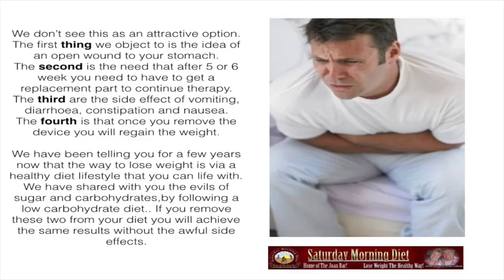We don't see this as an attractive option. The first thing we object to is the idea of an open port to your stomach. The second is the need, after 5 or 6 weeks, to get a replacement part to continue therapy. The third are the side effects of vomiting, diarrhea, constipation, and nausea. The fourth is that once you remove the device, you will regain the weight.